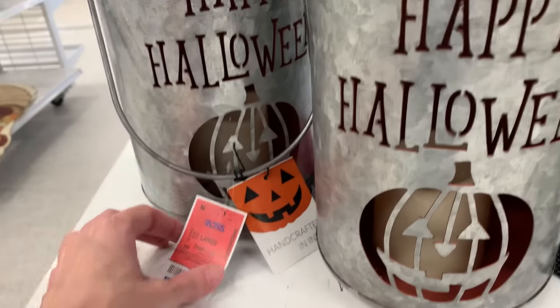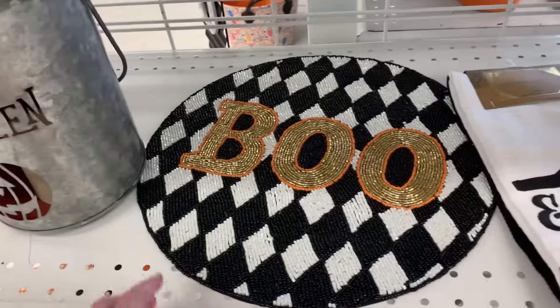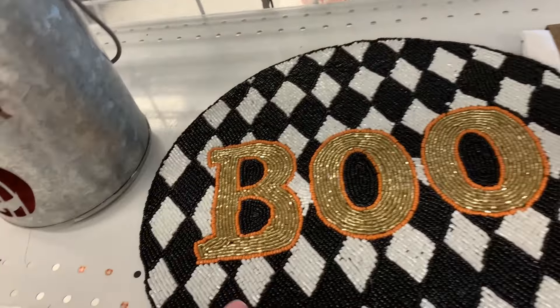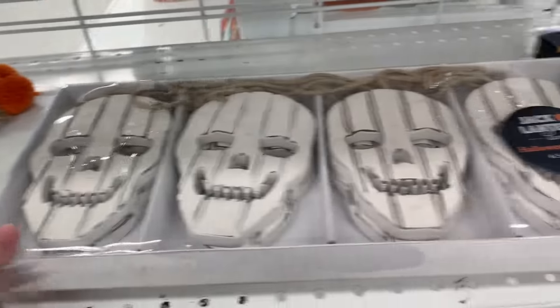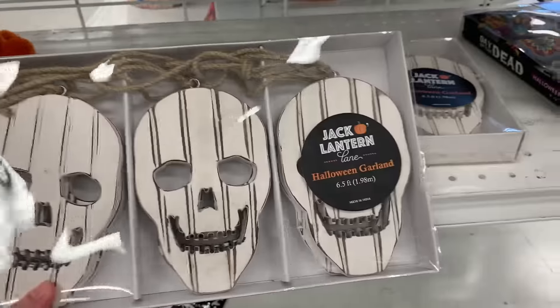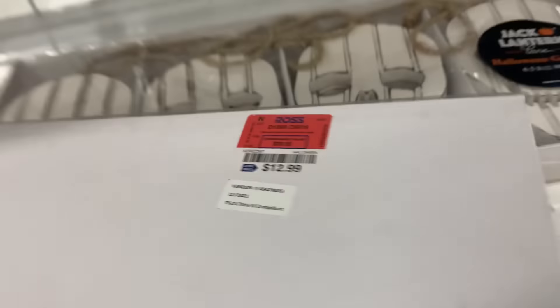These are large metal lanterns, they're $12.99. And this is a beaded charger or placemat, it's $6.99. Here's another wooden garland — this one has skull designs on it, it's $12.99.